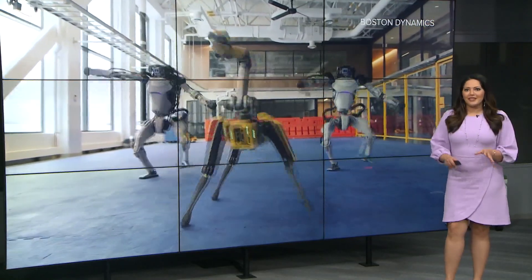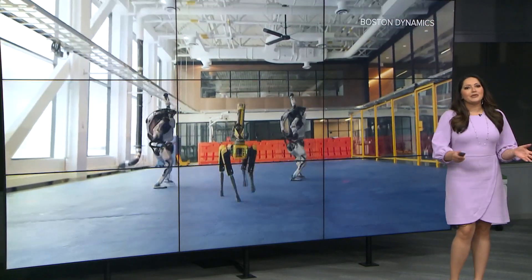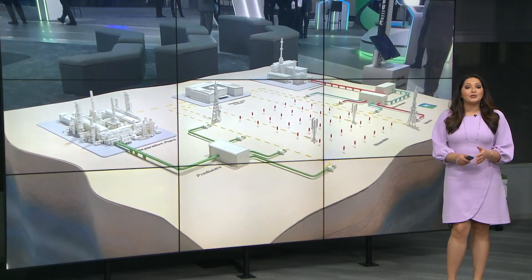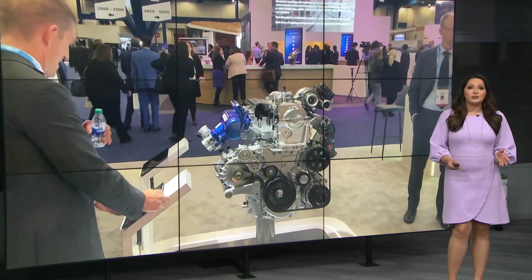Alright, you may remember this viral video of the dancing robots. This is from Boston Dynamics. Well, robots aren't just fun and games, of course. Sherman Chow paid a visit to the World Petroleum Congress and found Spot is breaking into the oil and gas industry.